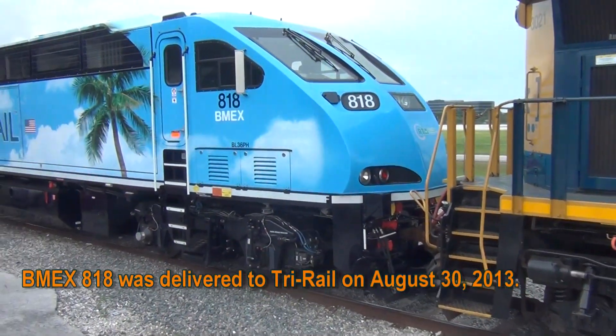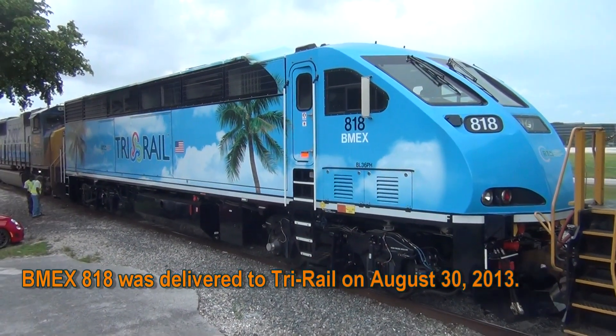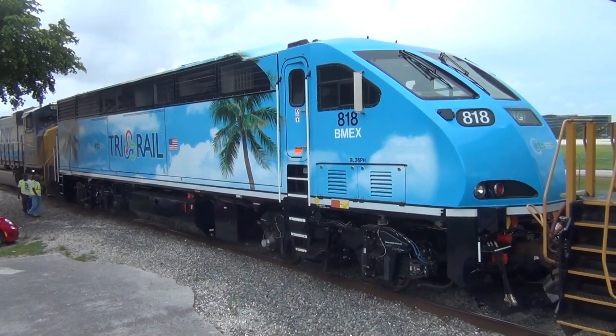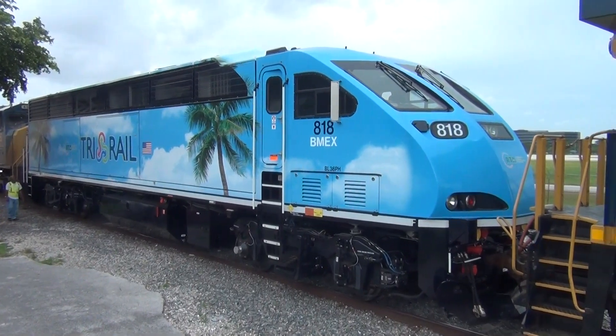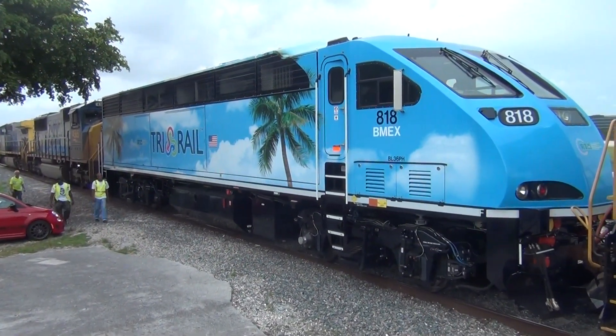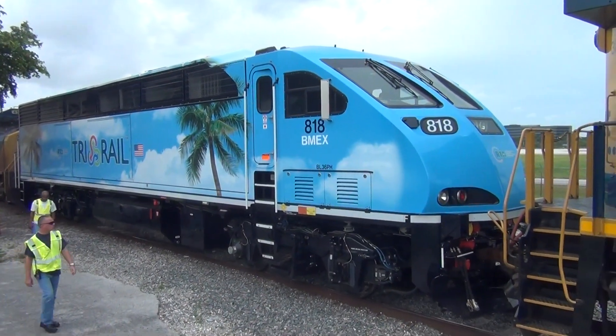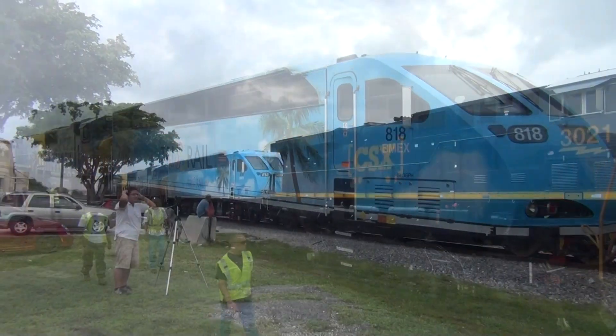BMEX 818 — which will soon be Tri-Rail 818 — is the first of an order of 10 BL36PHs from Brookville Locomotive Works for Tri-Rail. Tri-Rail is undergoing fleet replacement, where the Bombardier cars are being phased out in favor of Hyundai Rotem cars, and the F-40s are being phased out in favor of these BL36s.